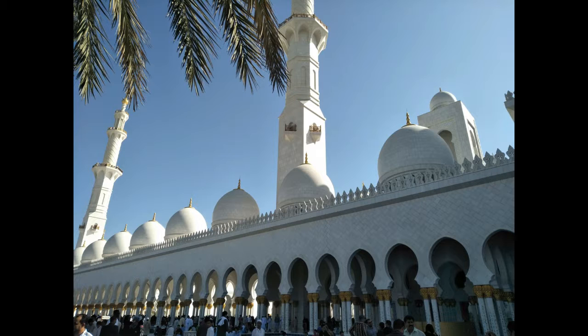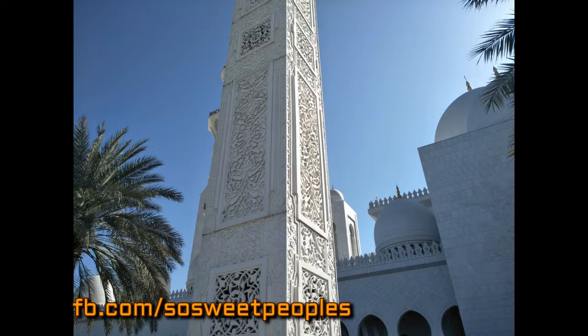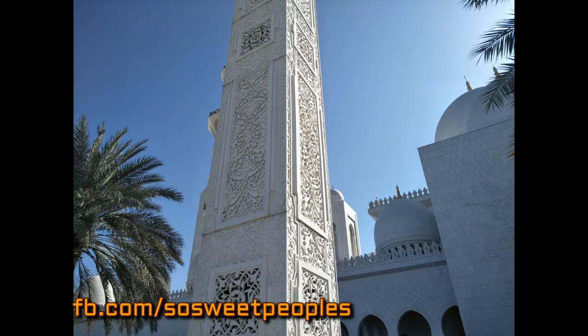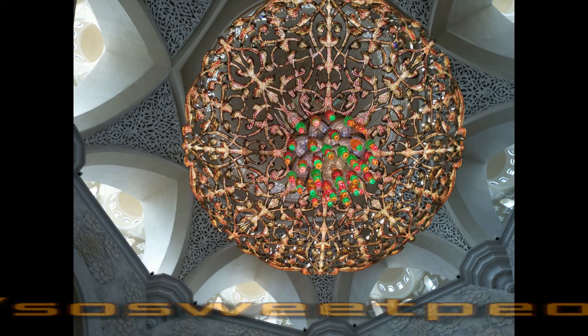The 96 columns in the main prayer hall are clad with marble and inlaid with mother of pearl, one of the few places where you will see this craftsmanship. The 99 names, qualities or attributes, of God — Allah — are featured on the Qibla wall in traditional Kufic calligraphy, designed by the prominent UAE calligrapher Muhammad Mandi al-Tamami.